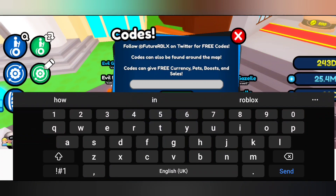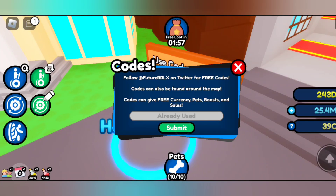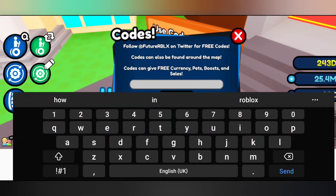We have some codes — these are not new codes but are still working in July 2023. There's a free mega pet, and by reading in this code you can get a free mega pet. There's also another mega pet code.